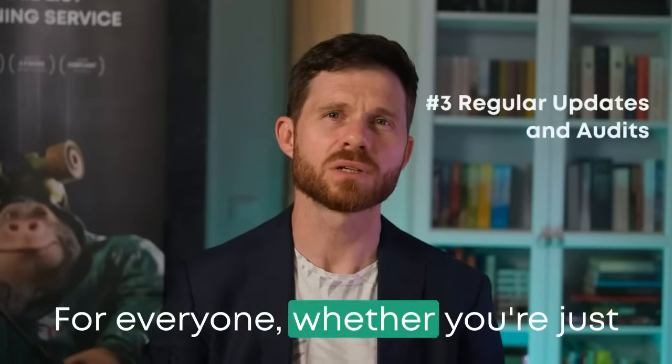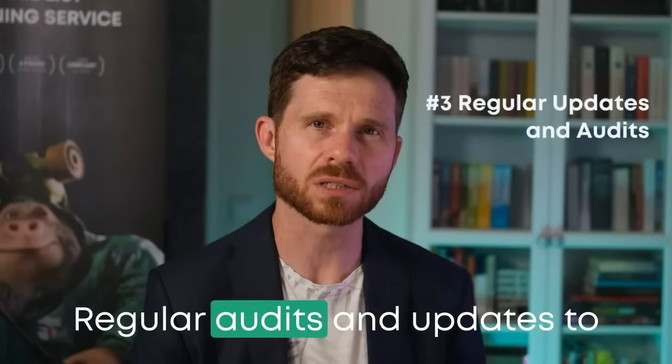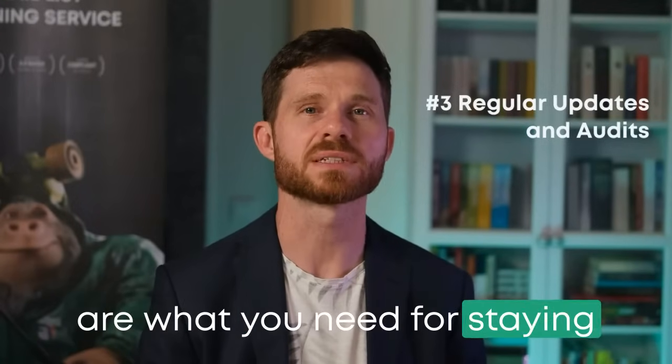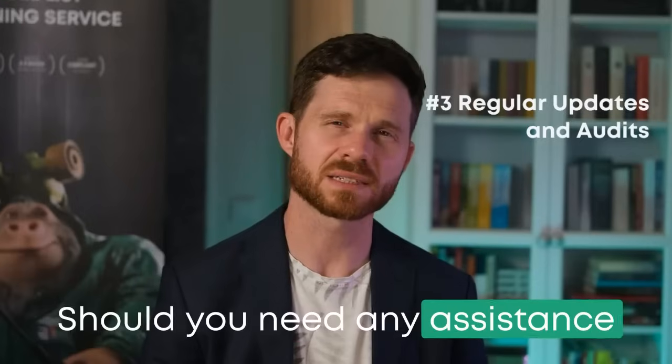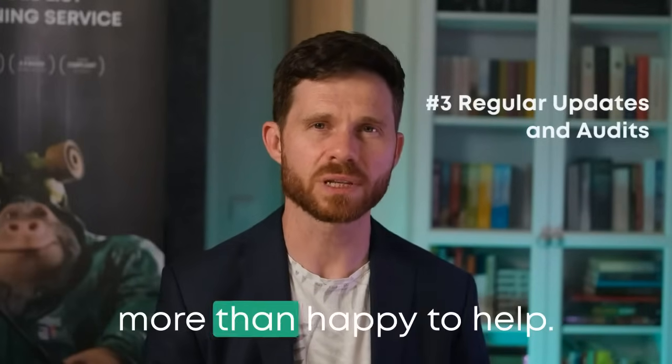For everyone, whether you're just starting or looking to optimize, regular audits and updates to your authentication measures are what you need for staying ahead of emerging threats. Should you need any assistance with it, together with our partners in the field, we'll be more than happy to help.